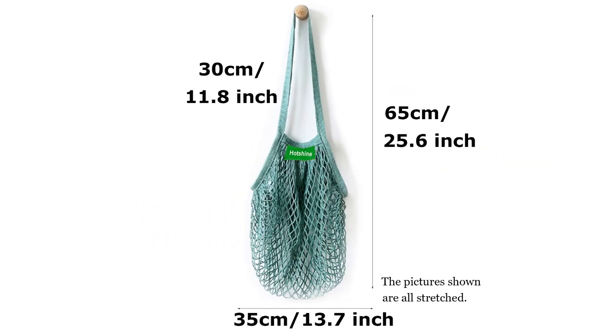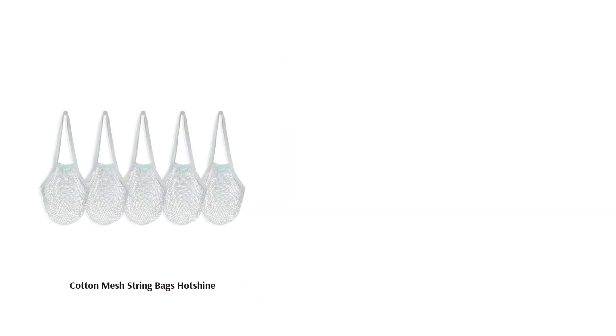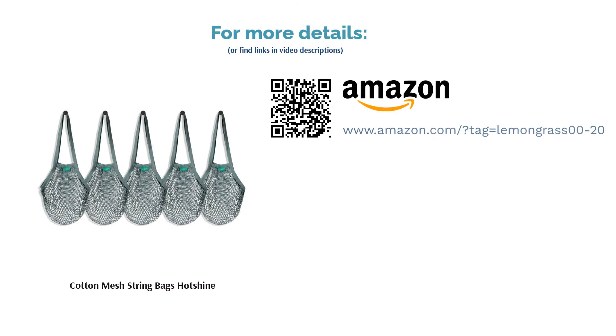Happy buyers were glad to find an eco-friendly alternative to plastic grocery bags. They said the bags were sturdy, strong, and stretchy. A couple of buyers liked that they could hang the handles on hooks.